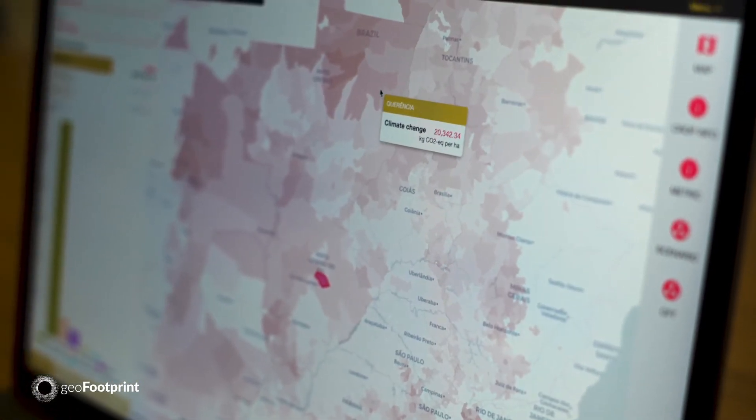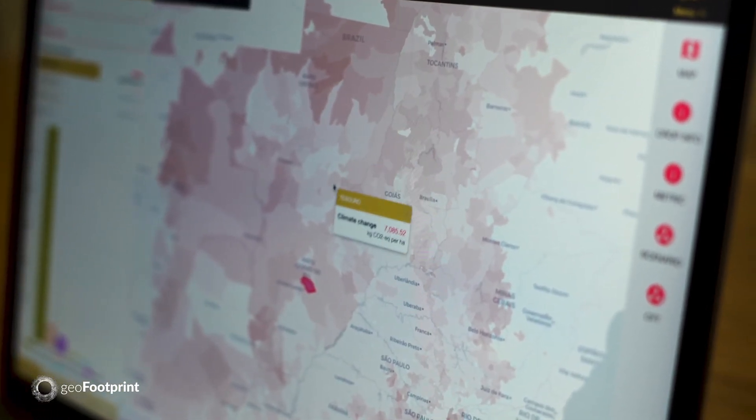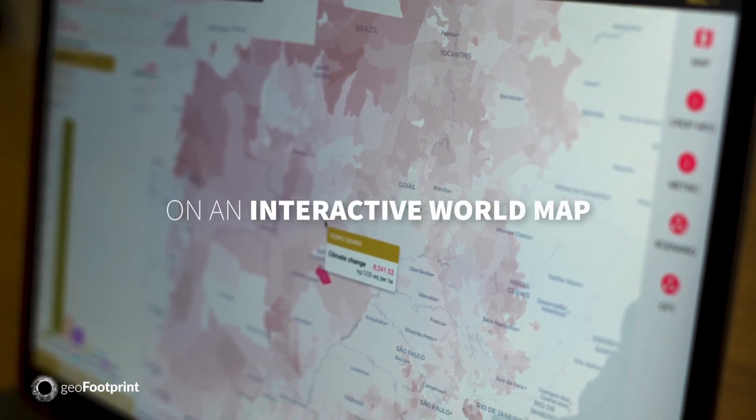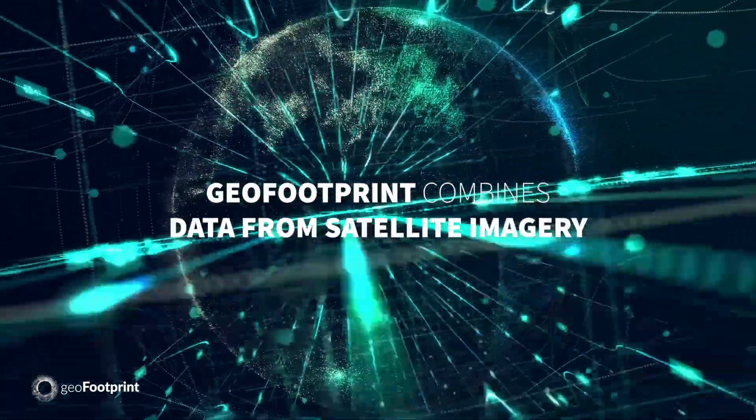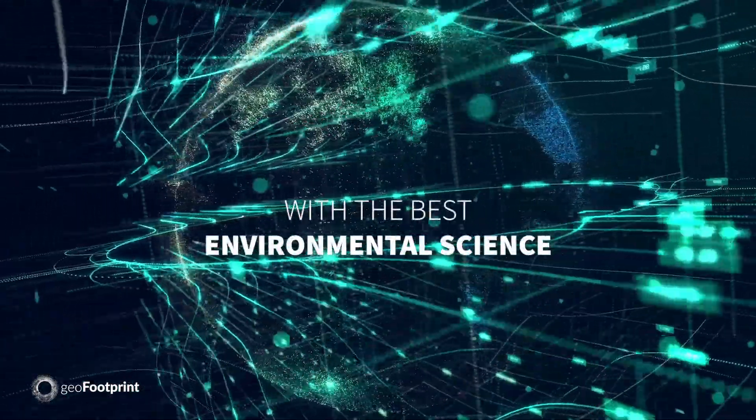That's why we created GeoFootprint. GeoFootprint is the first tool that visualizes the environmental impact of crops on an interactive world map. What makes it innovative and powerful is that it combines data from satellite imagery with the best environmental science.